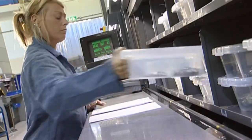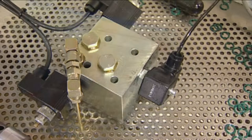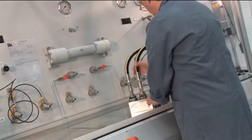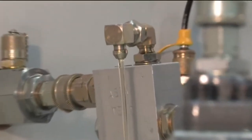Following assembly, all cartridge valves are 100% function tested. Hydraulic integrated circuits are also function tested as complete units, with all valves in place.